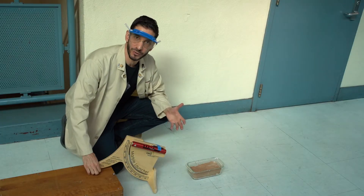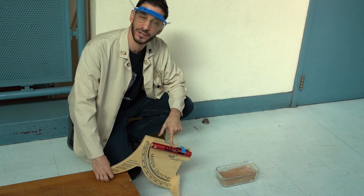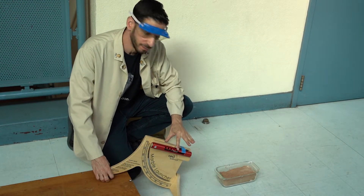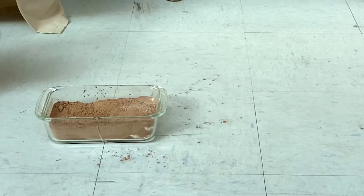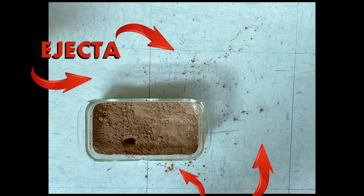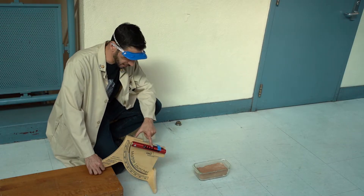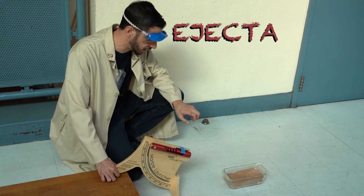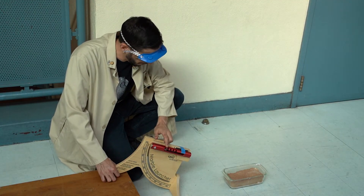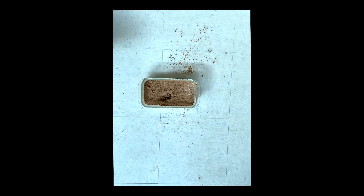But we know with real asteroid impacts, it's most likely coming in at an angle, so we duplicate that here. We're going to start with a weaker velocity. Observe the ejecta made from this angle and velocity. Now we're going to try it at the fastest velocity this machine can handle — cranked all the way back. Paying attention to any ejecta, the material it sprays out. How does this ejecta compare to the last one?